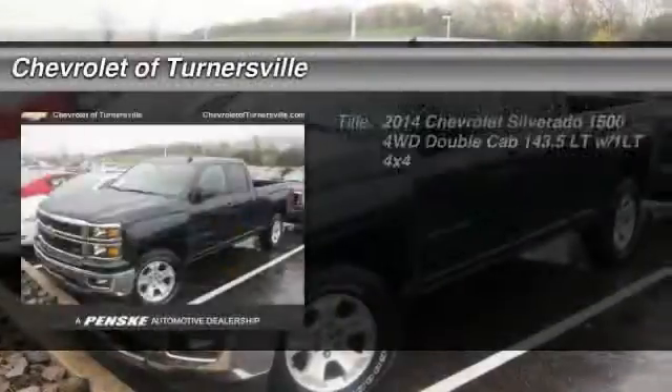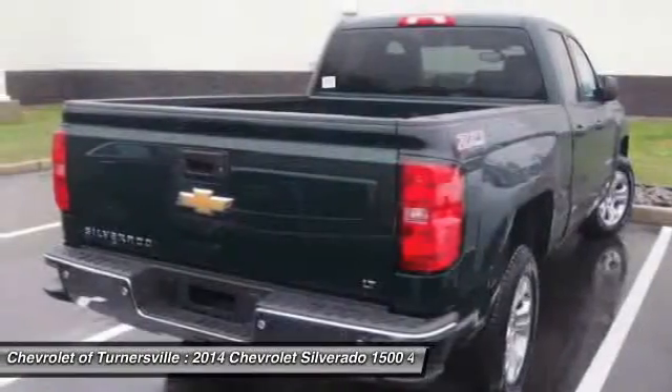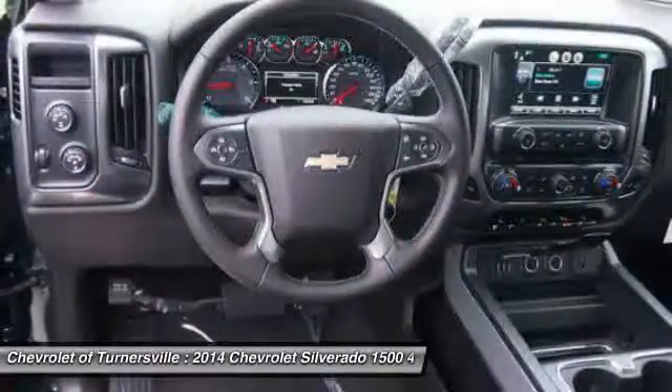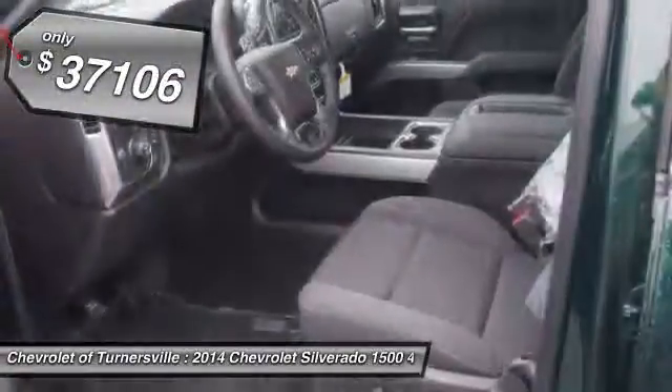The 2014 Chevy Silverado 1500. The Chevy Silverado 1500 has the lowest cost of ownership of any full-size pickup and is priced below $40,000.